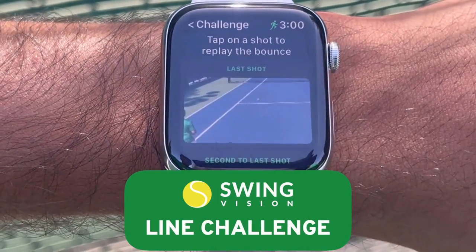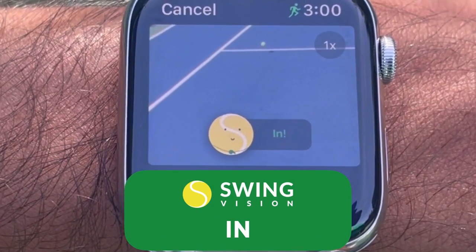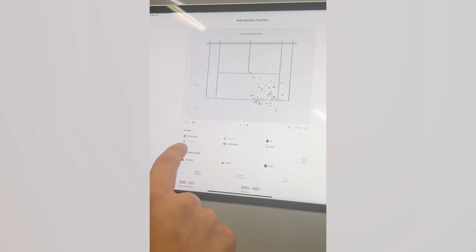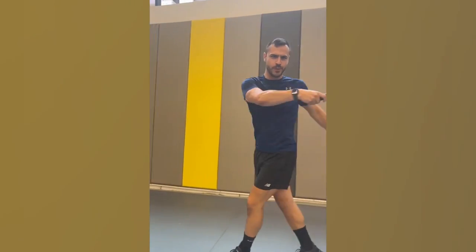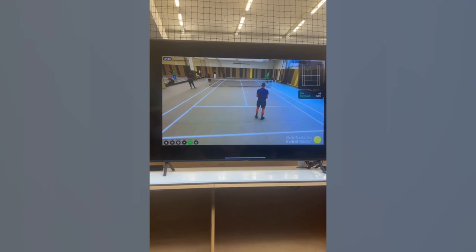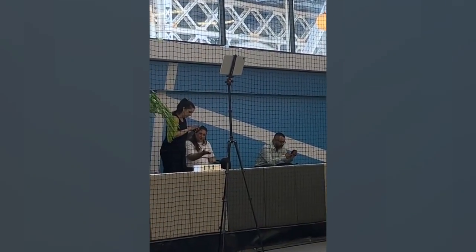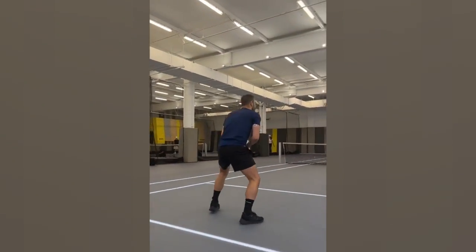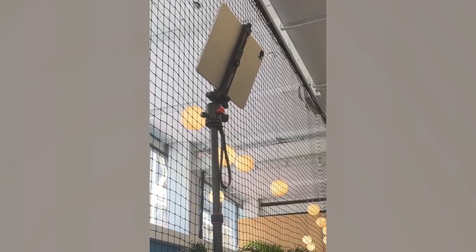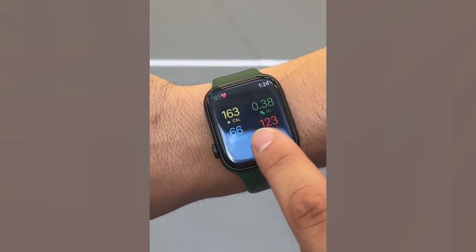Using modern technology to improve the training process is one of SwingVision's core advantages. To detect users' motions and give them immediate feedback on their technique, the app makes use of sensors and motion tracking technologies. Because of this, users may instantly change their methods of tennis gameplay after pinpointing areas in which they need to grow. By letting users gain points and compete with friends and other SwingVision fans, the app also employs gaming tactics to make exercise more entertaining and inspiring, helping people stick with the sport of tennis for longer.